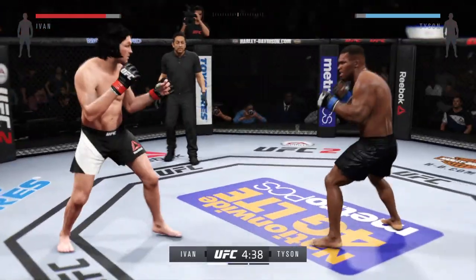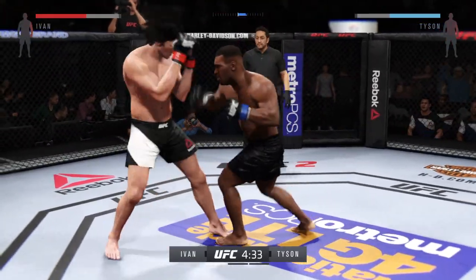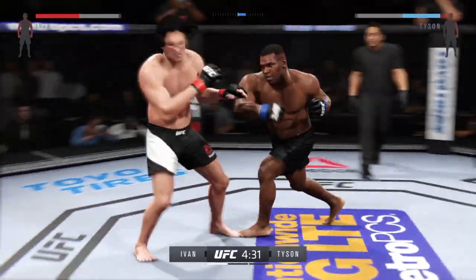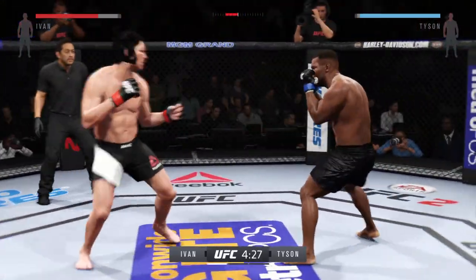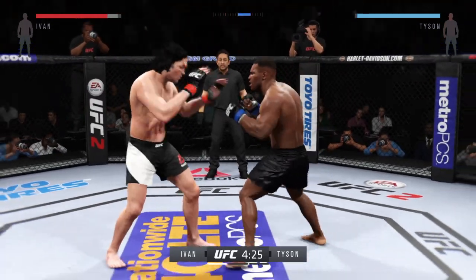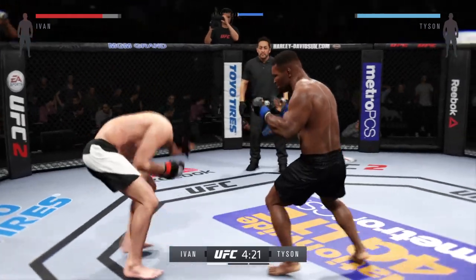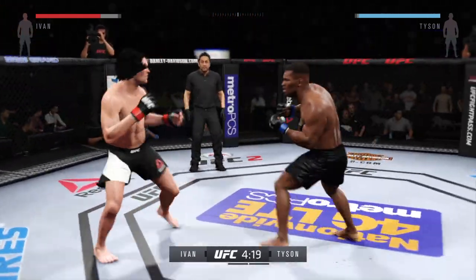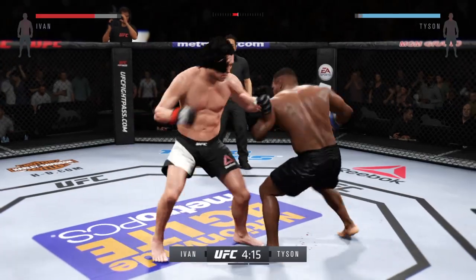Here in the Octagon, he's going to work his footwork. He's going to try to cut off the cage and force his opponent to go toe-to-toe. Now we have ourselves a fistfight. Tyson with the solid jab. The right hook misses. That's a solid punch by Tyson.